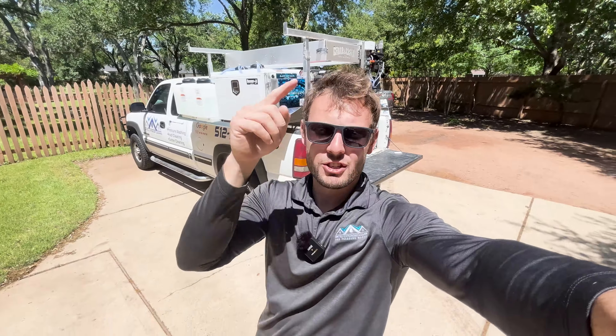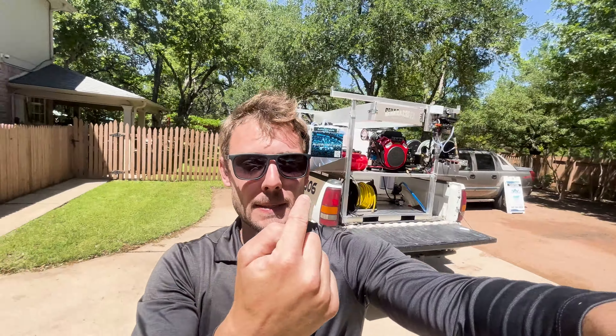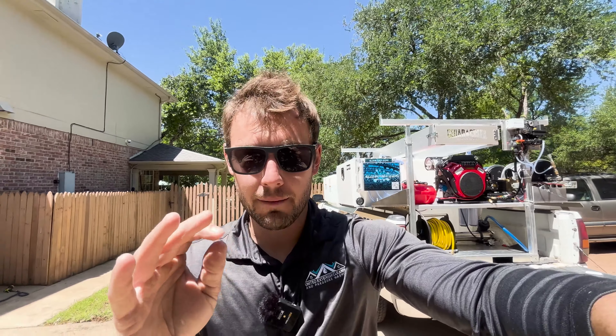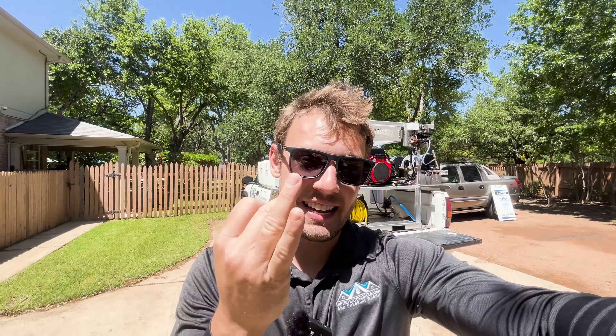Welcome back to the channel. I'm back on a 40-hour round trip to Virginia and back, picking up this beast right behind me. It is the best pressure washing skid on the market right now, bar none. I'm fixing to show you exactly why — absolutely insane road trip for the second time in the last six months.